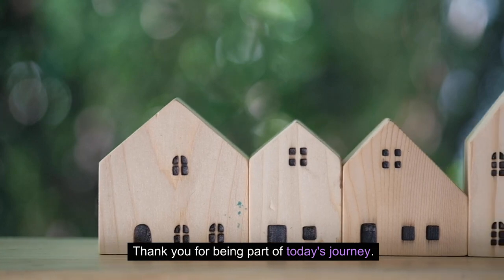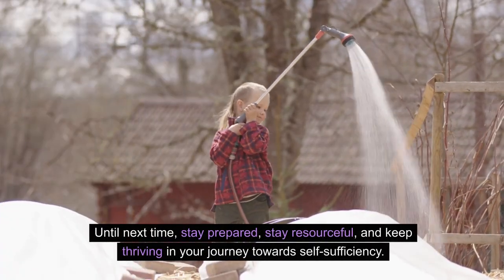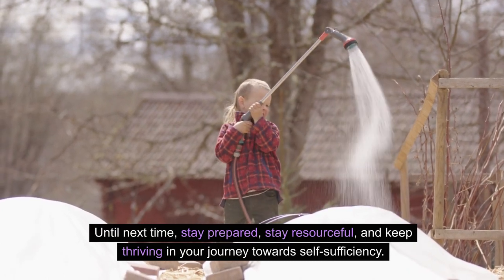Thank you for being part of today's journey. Until next time, stay prepared, stay resourceful, and keep thriving in your journey towards self-sufficiency.